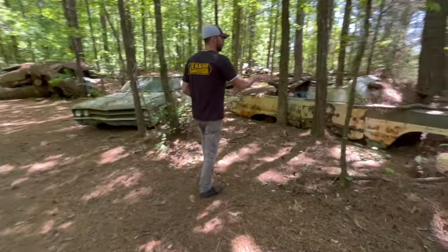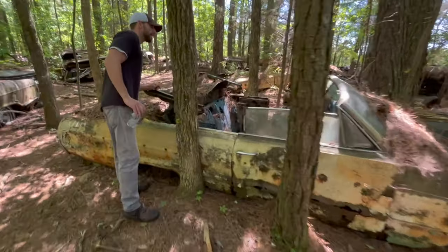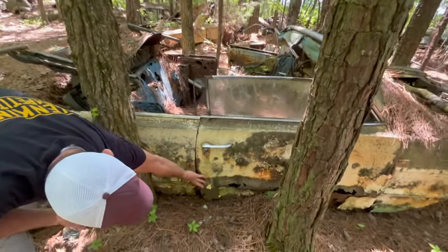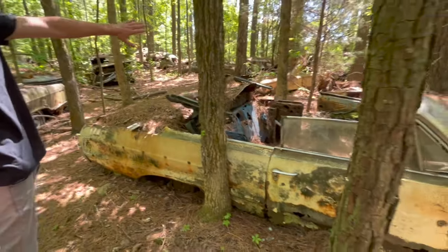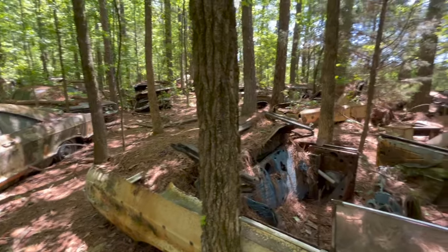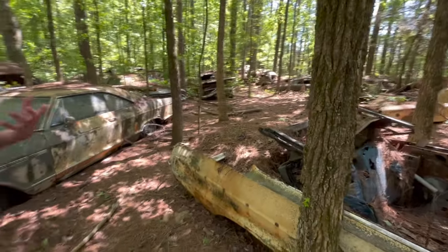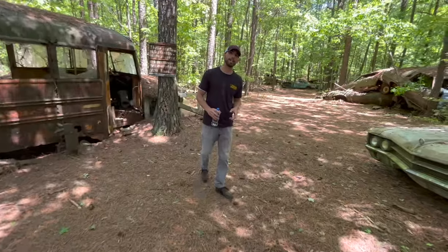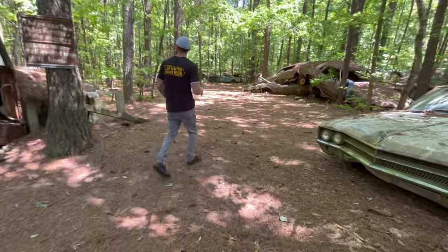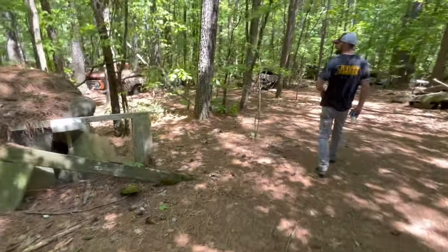This is either a 63 or a 64 Impala convertible. You can see the door on this thing — it's pretty much just gone. Same with all of the cars back here. There's a couple more Impalas, there's a Volkswagen Beetle over there. We're trying to find the muscle cars. I think it said there's like six miles of actual path here to go down.